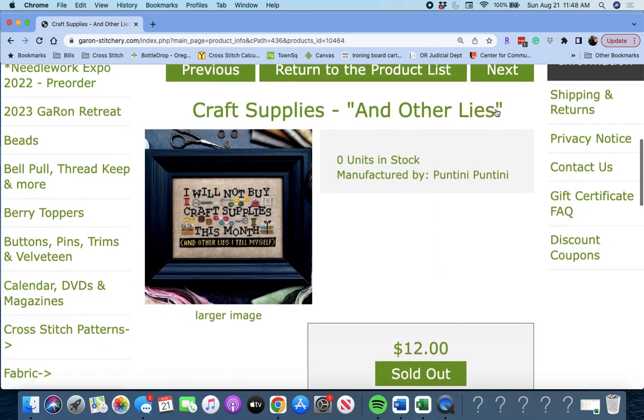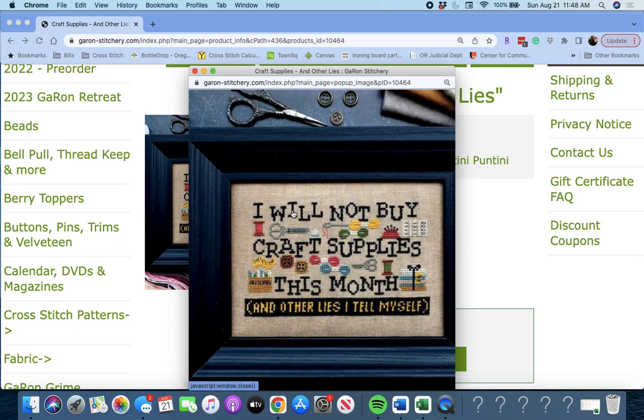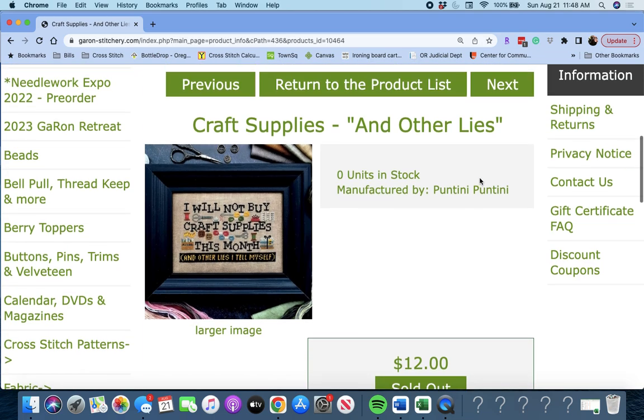This is by Poutini Poutini, who is another one of the 2023 Garon Focus on a Designer's designers. This is called 'Craft Supplies and Other Lies' — 'I will not buy craft supplies this month and other lies I tell myself.' That's cute. So if you need a Poutini Poutini piece, that's a good one.